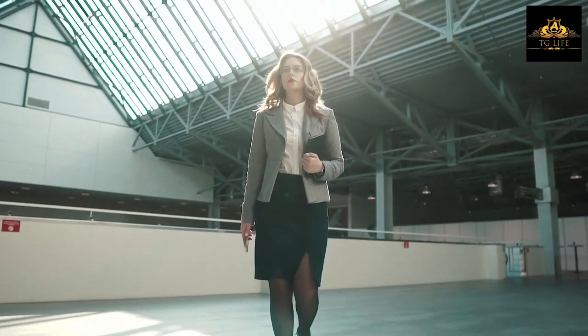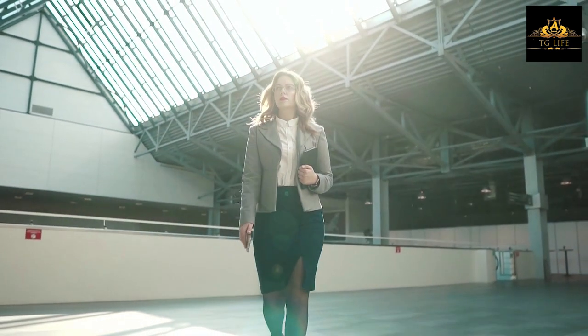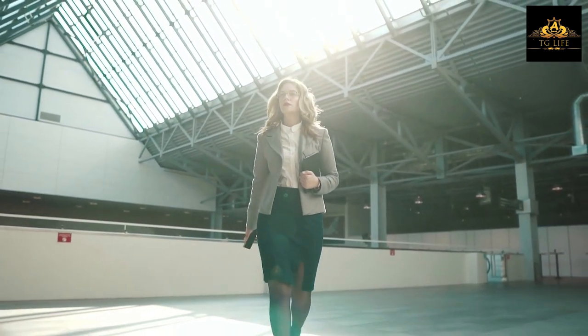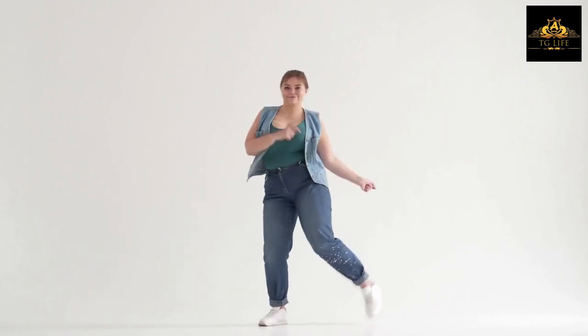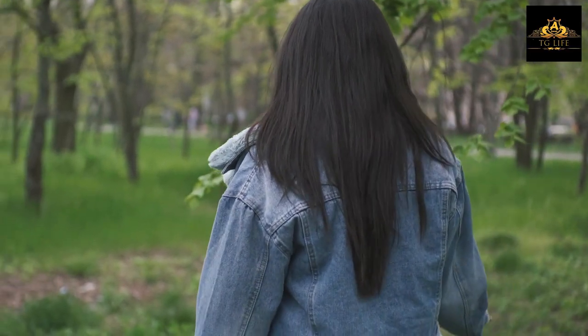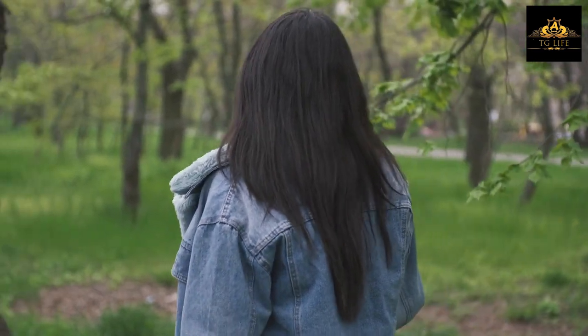Tip number seven: Try layering with jackets. Jackets are a great addition to any outfit — they can help to create structure and shape. If you're a fat cross-dresser, choose a jacket that fits well around your waist and hips. Avoid jackets that are too tight or too loose, as they can make you look bulky. Instead, opt for a jacket that is tailored to your body shape.